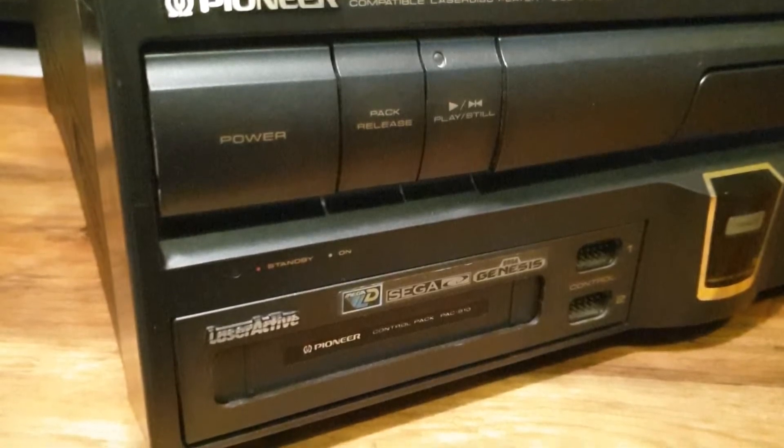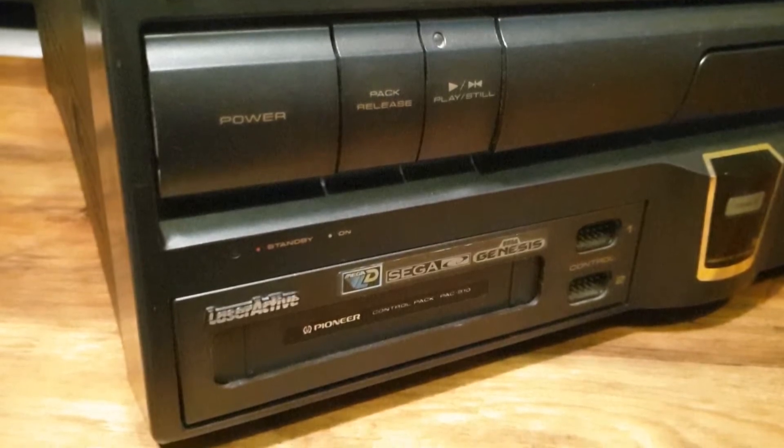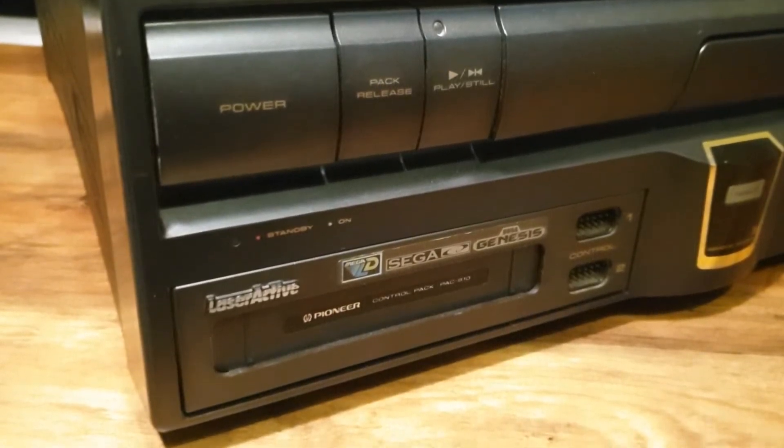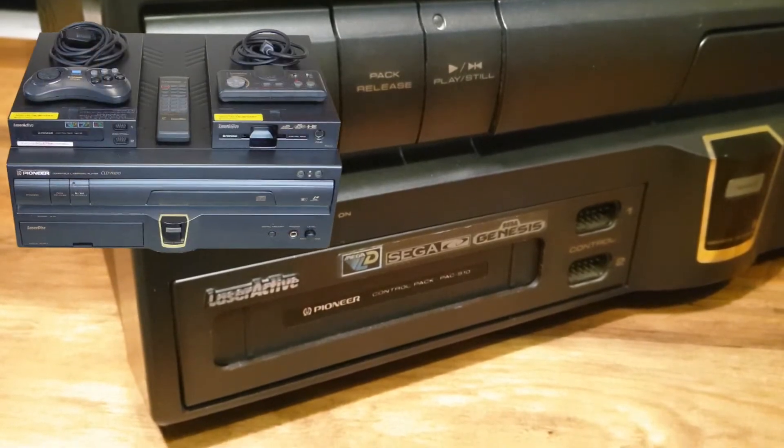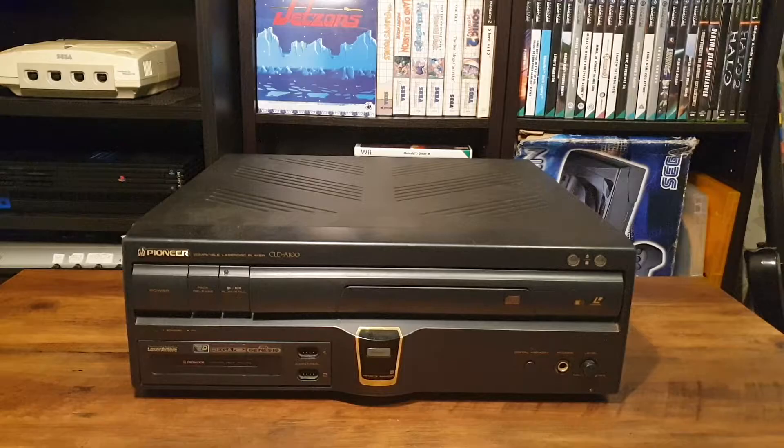These packs are interchangeable modules which let you completely change what the LaserActive can do, ranging from being a simple Laserdisc player with computer control available via an optional pack, a karaoke machine, PC Engine or TurboGrafx console supporting CD-ROM² and LD-ROM² formats - you actually pronounce this CD-ROM-ROM. But the most common configuration was with a Sega Genesis / Sega CD combo, called the Megadrive and Mega CD in Japan and Europe, though the LaserActive wasn't actually sold in Europe. In fact, it barely sold that well in America either, due to its high price, especially when the packs were being sold separately.